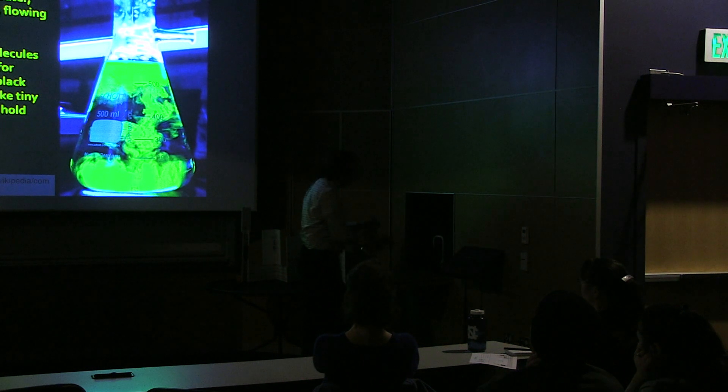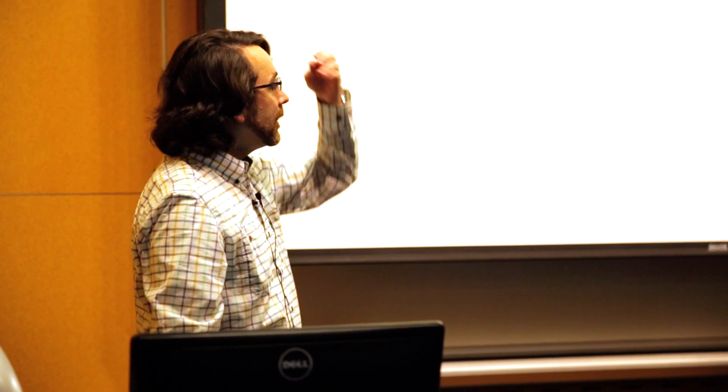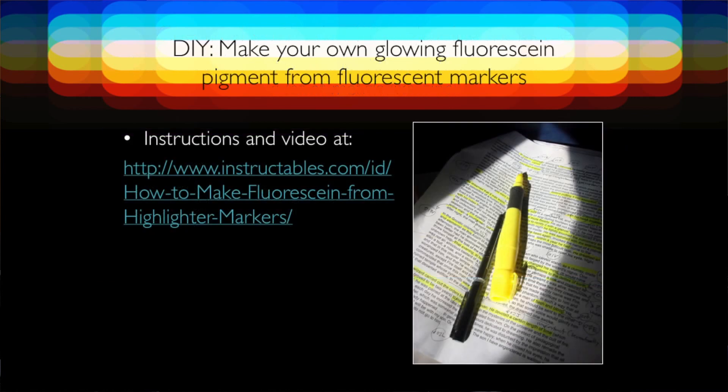An orange molecule that glows green under black light — that seems like it should come from some uranium part of the periodic table, but it just comes from carbon and oxygen working together. So you have complex patterns when you have weird mixing with water, and these complex patterns can also make unexpected chemistry happen, like tiny bubbles that can hold reactions — each acting like its own little flask. This is what fluorescein looks like. You can make it in the lab following this synthesis: you need phthalic anhydride and resorcinol brought together with zinc — the last ingredient, and one that's also found in the smokers.